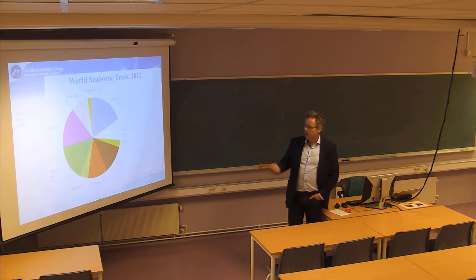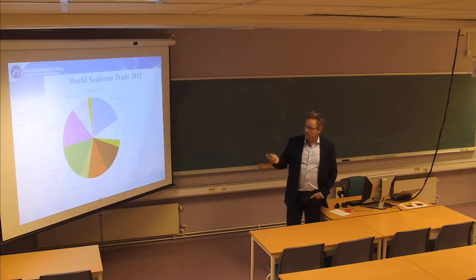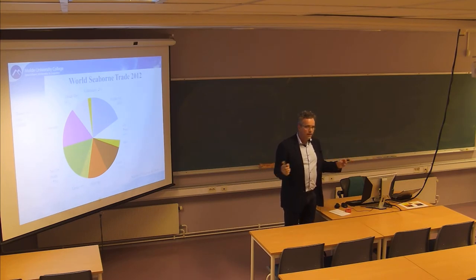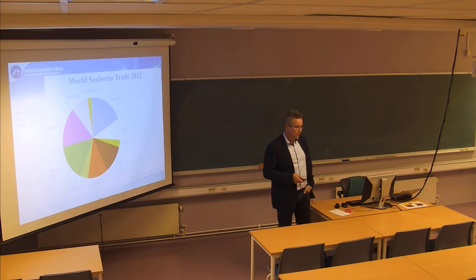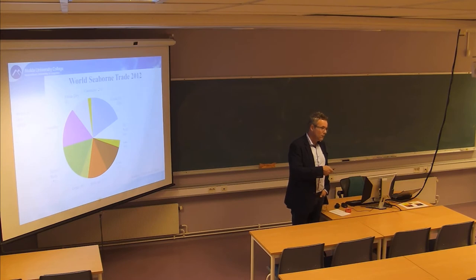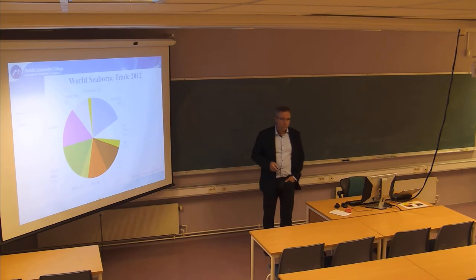The average haul, as it's called - it matters where you source different things. If you used to source oil for the US market in the Middle East, which is a long distance across the Atlantic, and now you switch to internal sources or Venezuela, which is much closer, there is a much smaller need for ships. So the best statistic, though hard to obtain, would be ton-miles - the combination of tons and distance. That's what we call transport work.